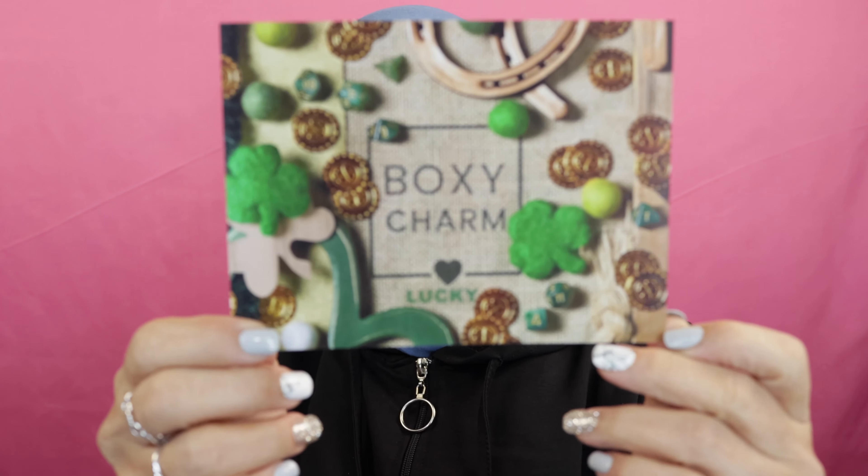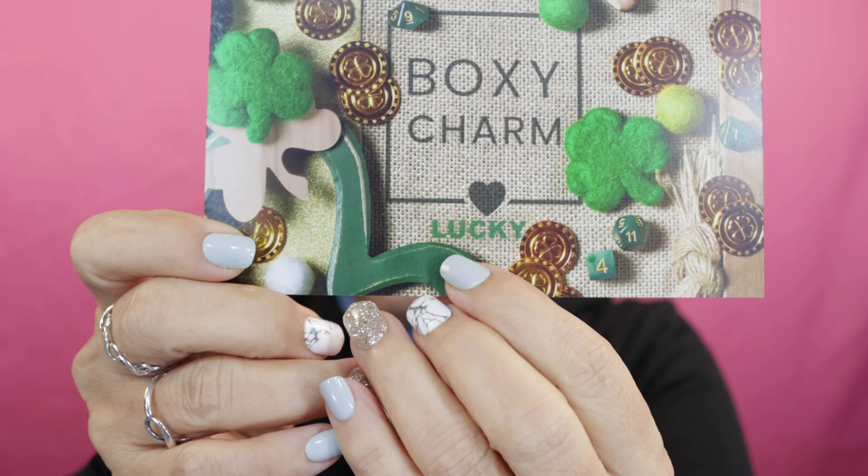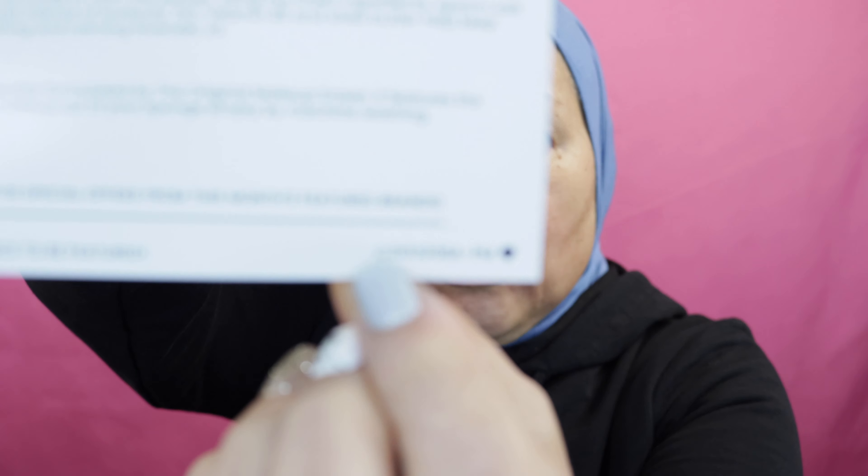As usual, you get a card that tells you about the theme of the month. This month's theme is Lucky. On the back it tells you what you get, but I usually don't like to look at that until I see what's in my box. I will tell you the variation number: it is 2021, March, and the variation is 208A. They've gone to a different nomenclature of numbering — these long numbers tell you the year, the month, and then your variation number.